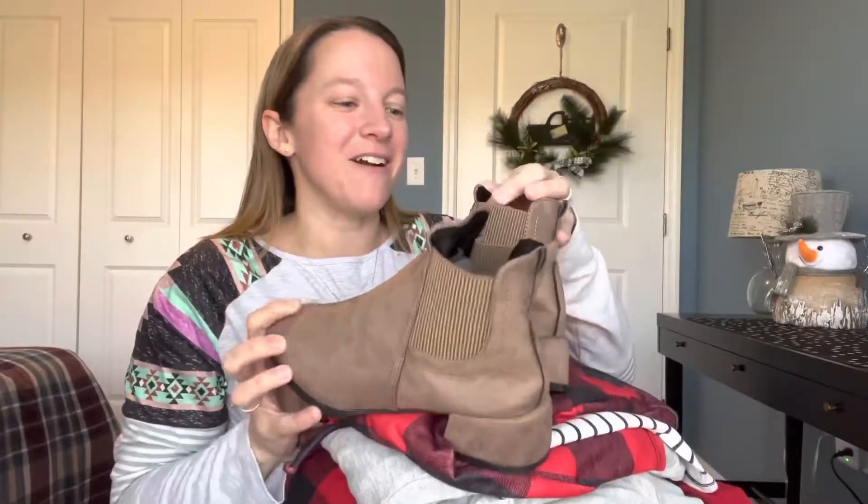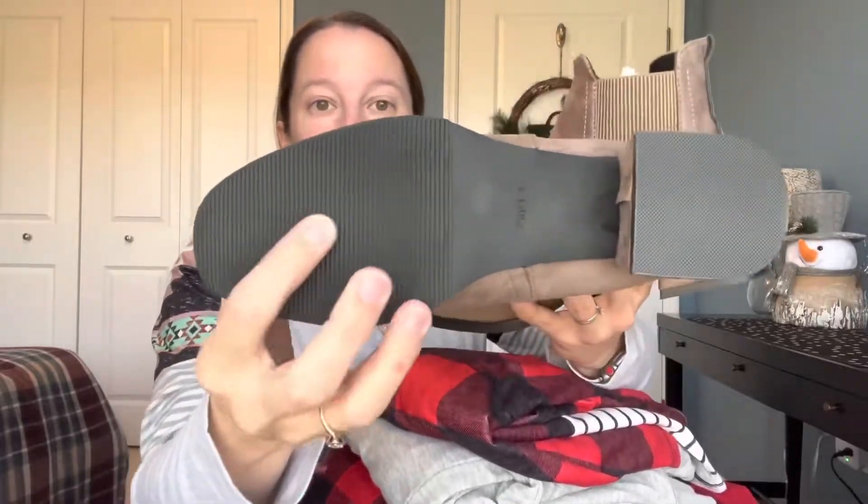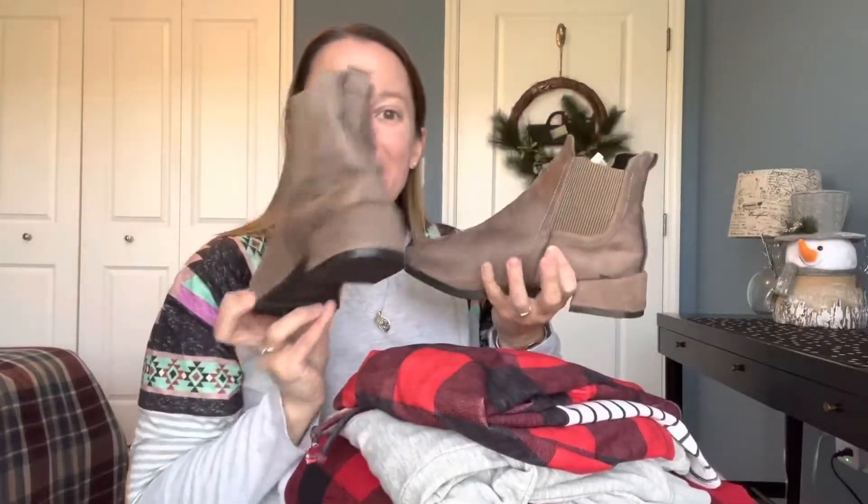First up, these cute little boots right on top. Look how adorable these are. I actually don't have ankle boots in these colors, and what I loved was the low heel — I don't like to do big heels. These are also slip-ons, so they have this nice elastic side, and it also has a nice grip on the bottom. I think those are going to be fun to try on with these outfits.